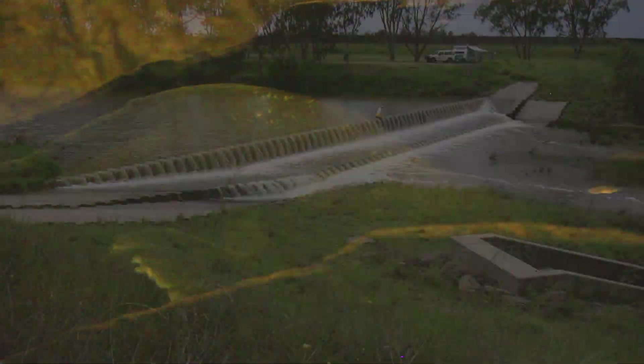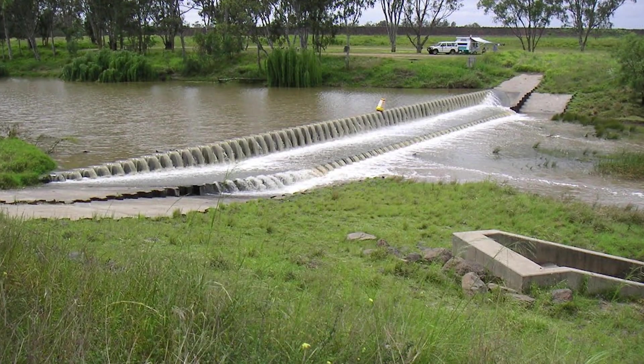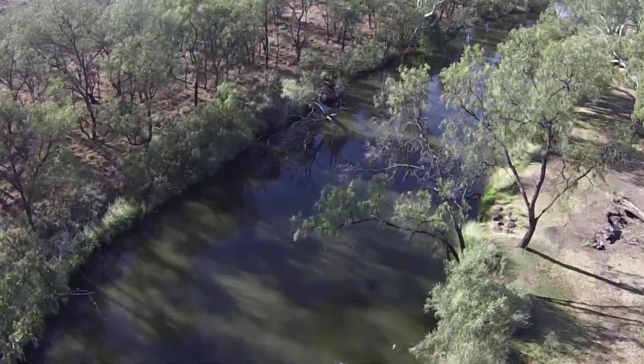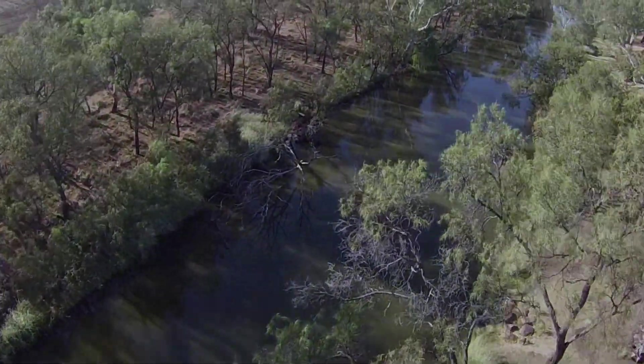The biggest problem for golden perch in this part of the world has been the introduction of many weirs. These weirs stop the migration of fish after spawning back upstream to where the adults are located.